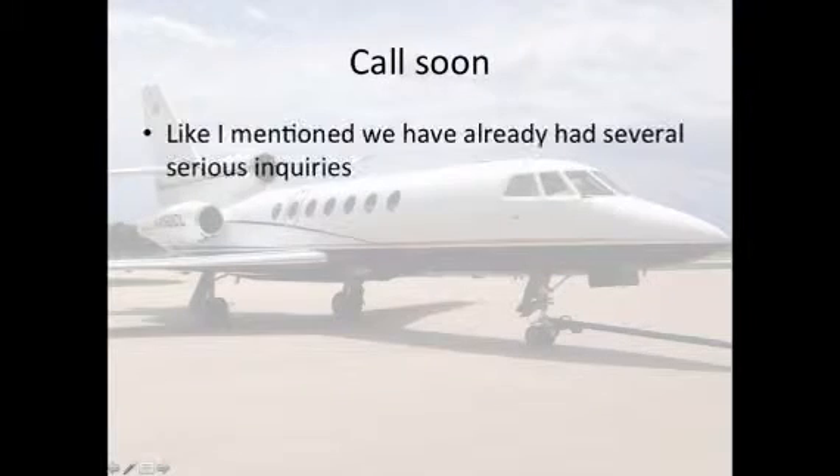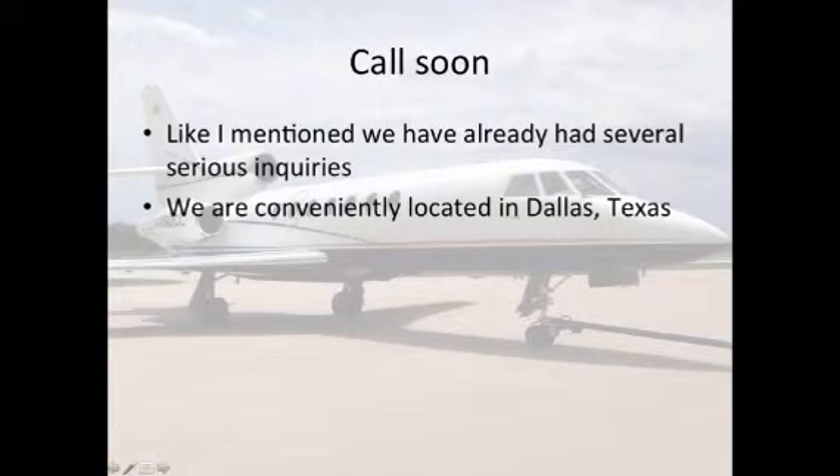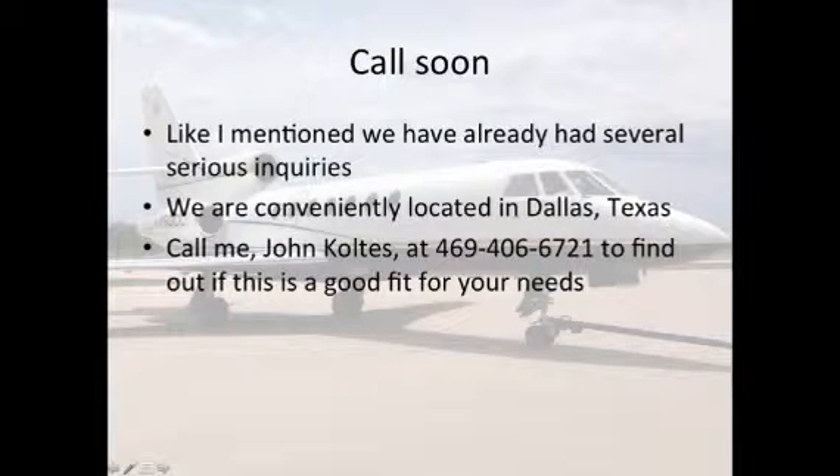Call soon. Like I mentioned, we have already had several serious inquiries. We are conveniently located in Dallas, Texas. Call me, John Coltus, at 469-406-6721 to find out if this is a good fit for your needs.